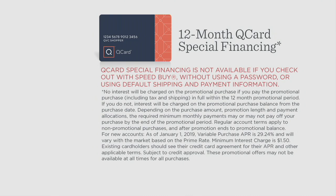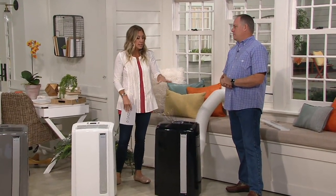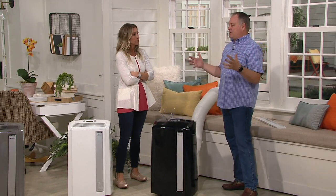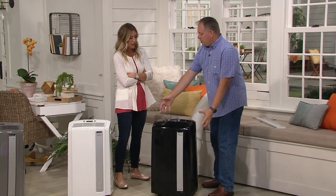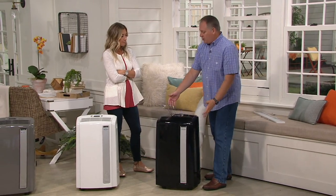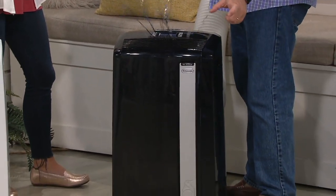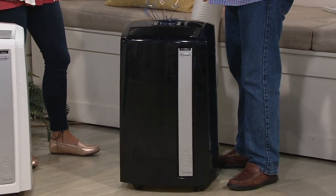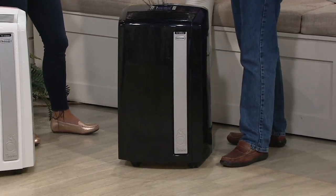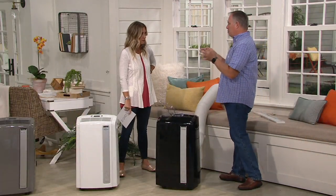Let's talk about using this as an air conditioner and what to do when you get it home. Cut the straps on the box and lift the top off — your window kit will be sitting on top, nicely packaged. Lift that off, grab the handles, pick this up and lift it just two inches to get it out of the box. Then it's on the wheels — they're already on there, ready to go. Wheel it into the room where you're going to use it, then set up your window kit.